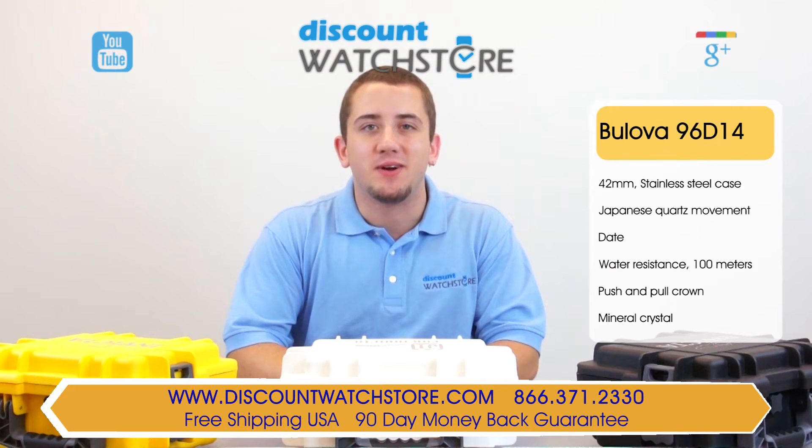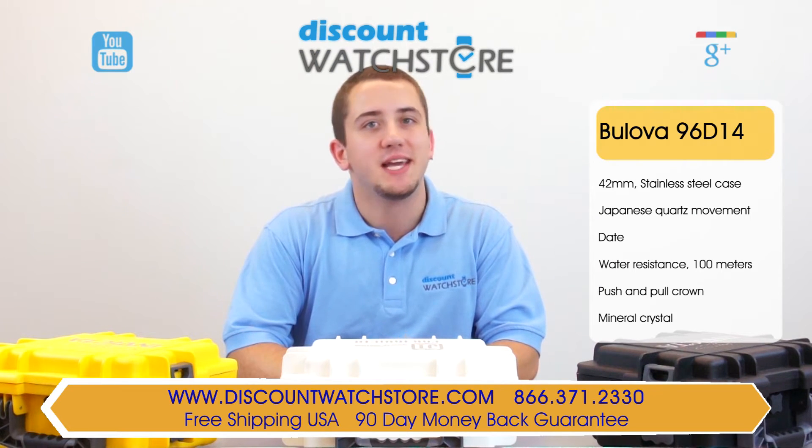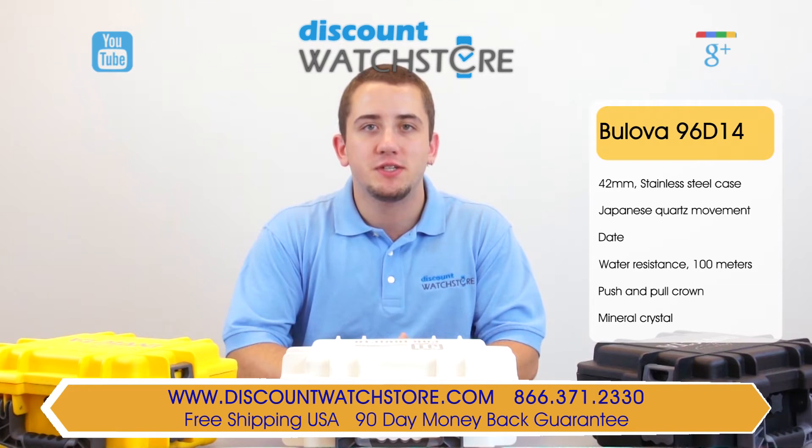So what are you waiting for? Get the Bulova from Discount Watch Store where we save you money every day. And if you have any questions, help is just a quick phone call or email away.